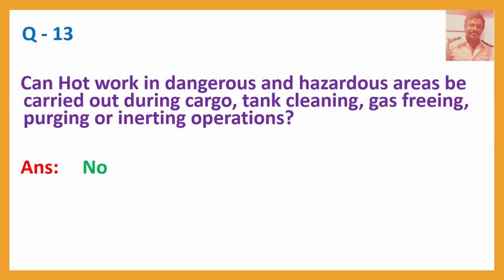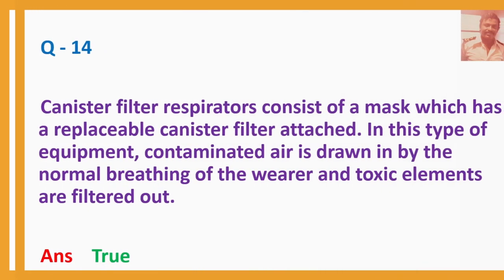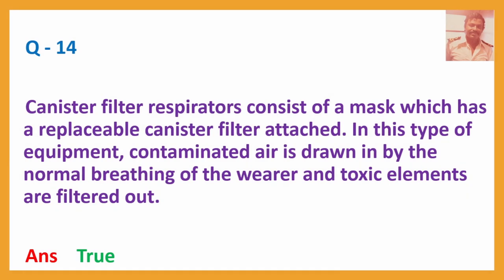Question No. 13: Can hot work in dangerous and hazardous areas be carried out during cargo, tank cleaning, gas freeing, purging, or inerting operations? Answer: No.